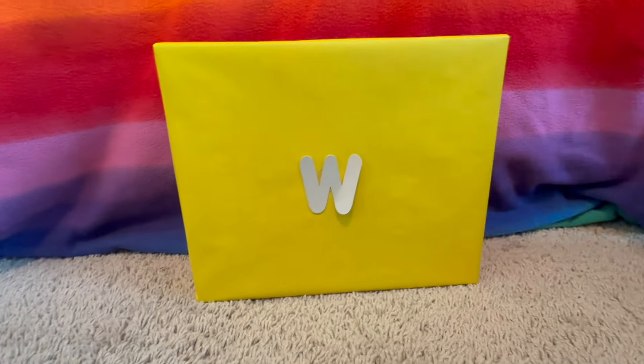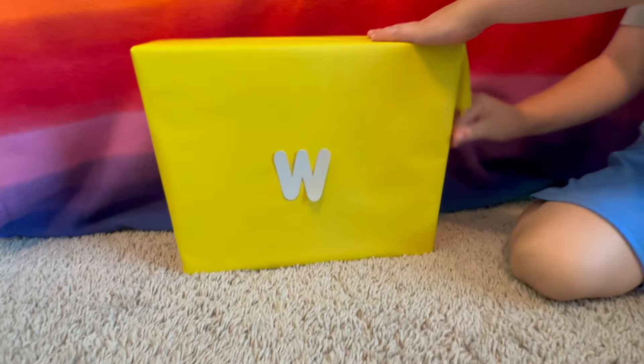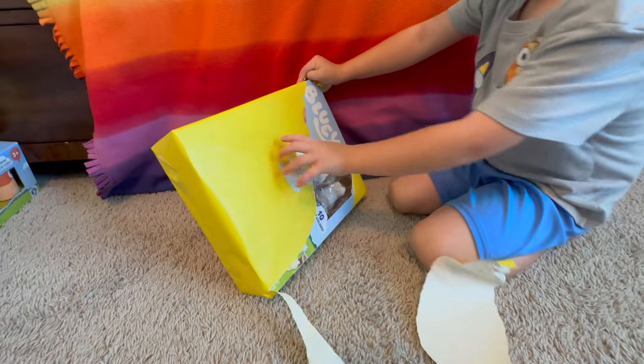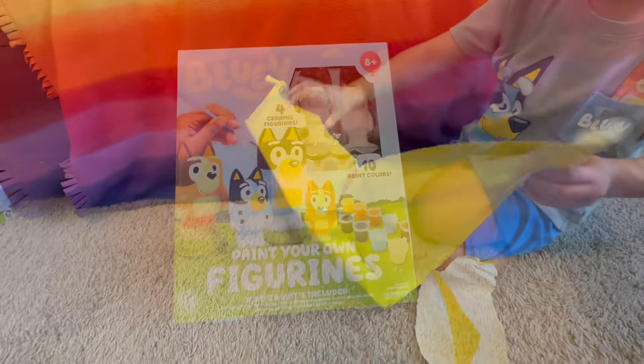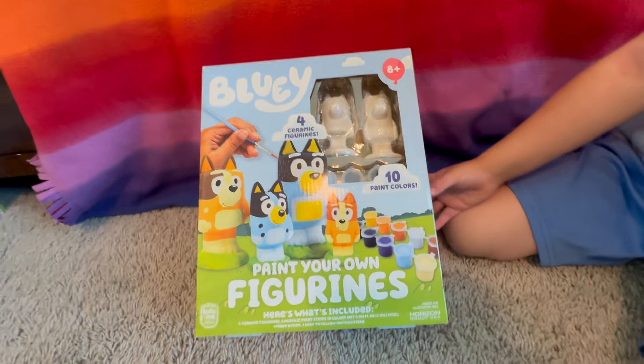W is next. What color is this box? Yellow. Let's open it. It's a Bluey paint your own figurine set — Mom, Dad, Bluey, and Bingo. How fun is that?